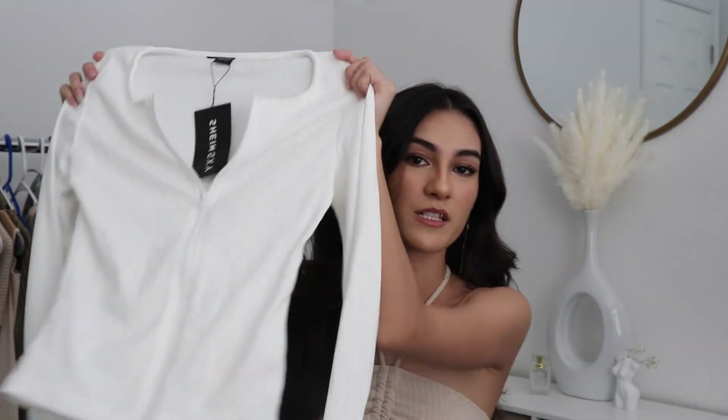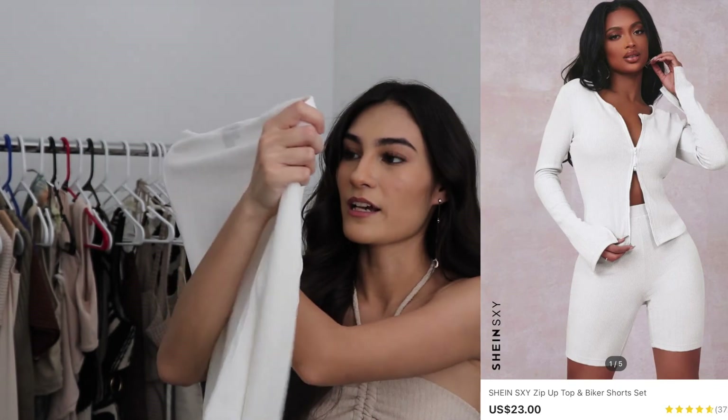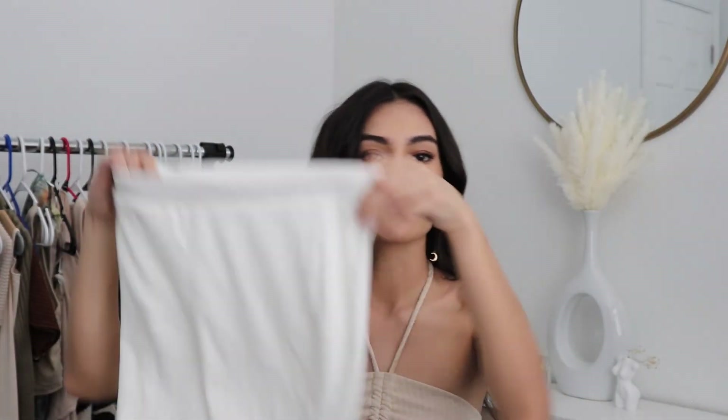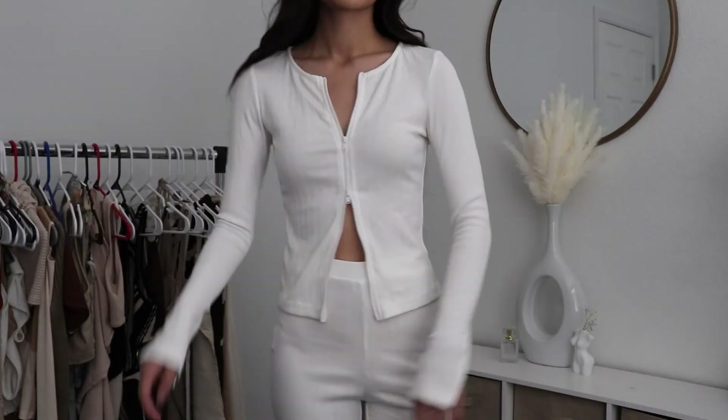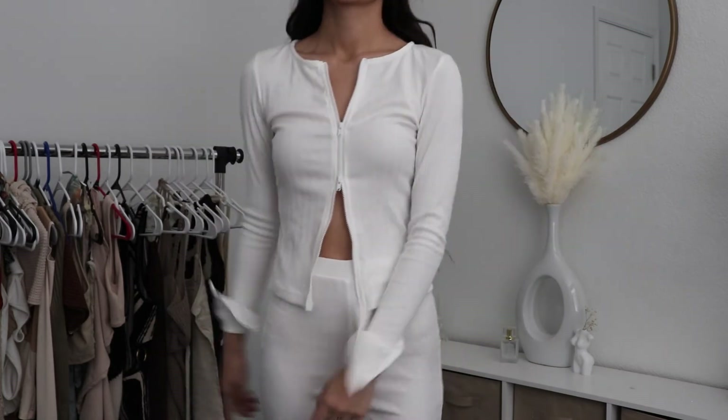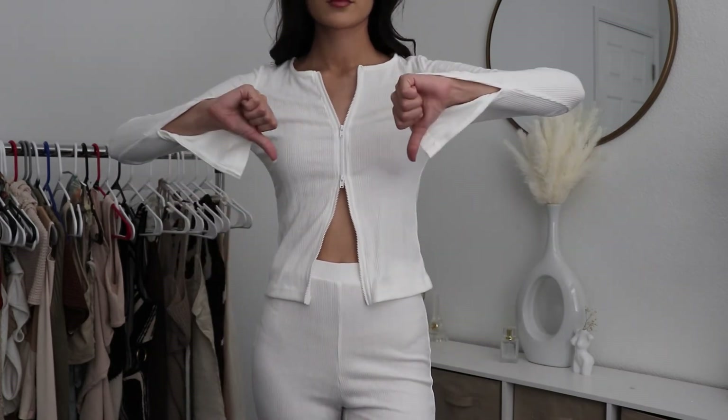The last thing I got was this two-piece set. I got it in white in extra small — it's like a long sleeve and then it comes with matching shorts. I am honestly so disappointed because this outfit is super see-through and it just seemed thicker online. I'm honestly just so sad because I was really looking forward to this outfit, but I'm probably going to return it.